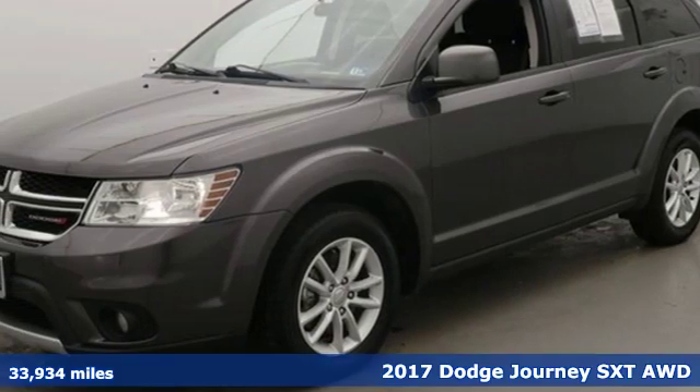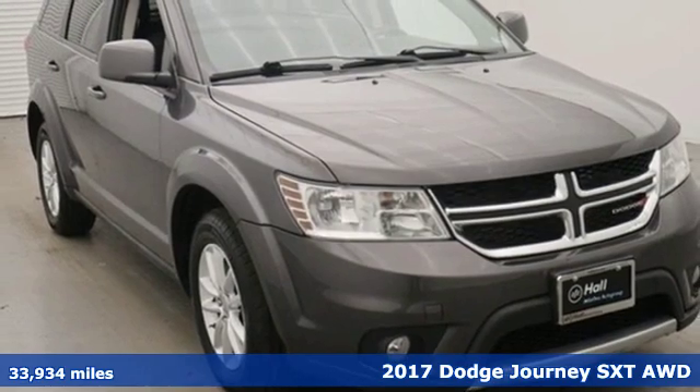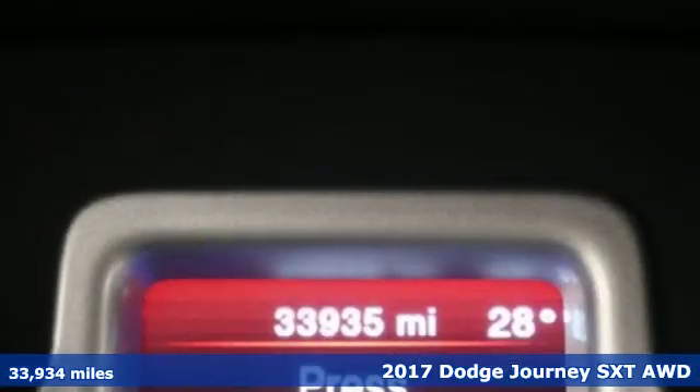Here's a 2017 Dodge Journey. Dodge doesn't do middle-of-the-road — leave average in the dust. It comes with great features you'll love.